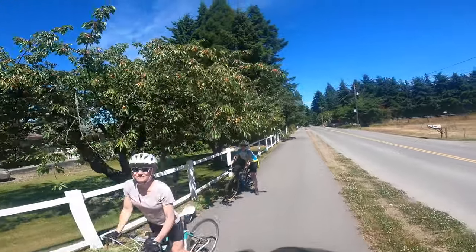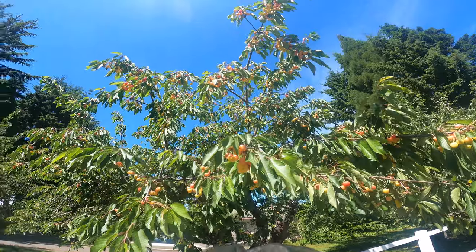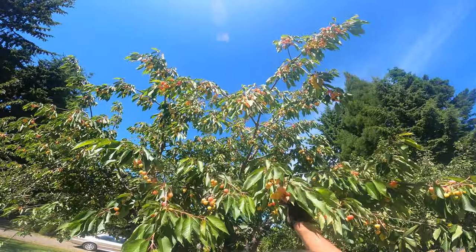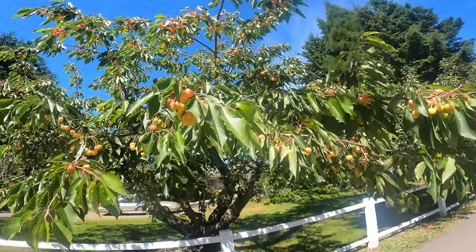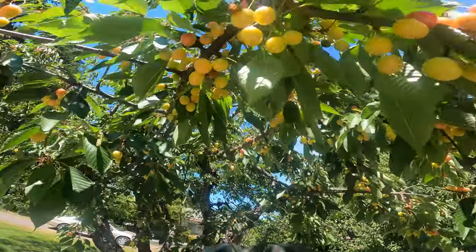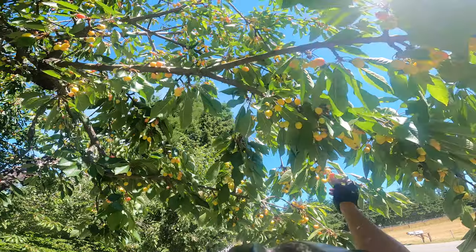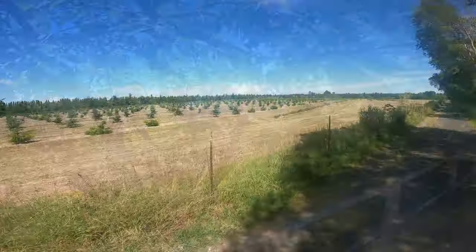Oh, they're hanging over the trail. Are they legal? Yeah — Rainier cherries. Are they sweet or sour? Little tart, but sweet too. They're good. The redder ones? Yeah. Hmm, Christmas tree.